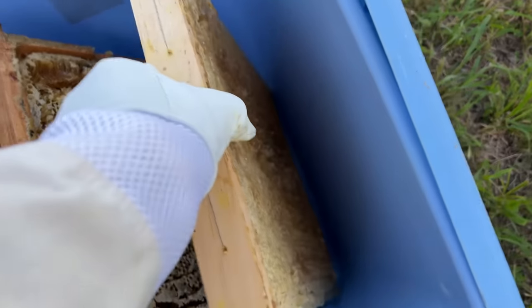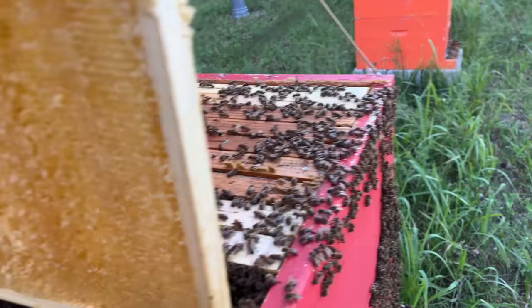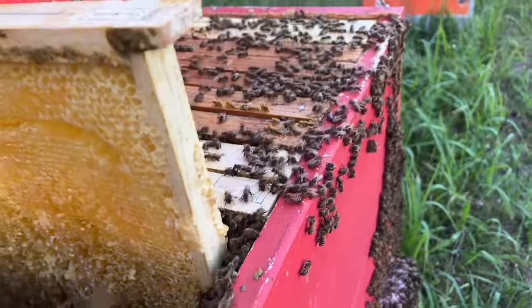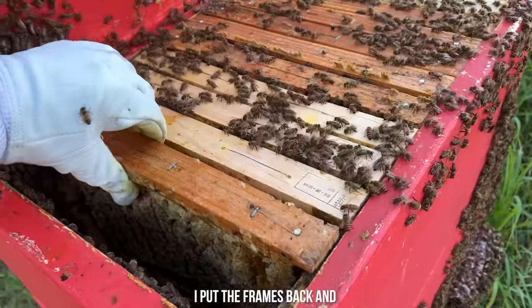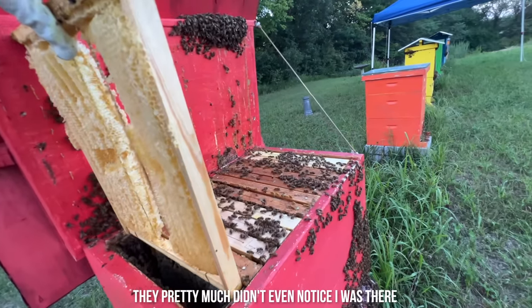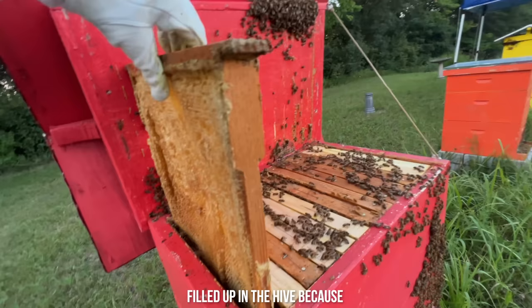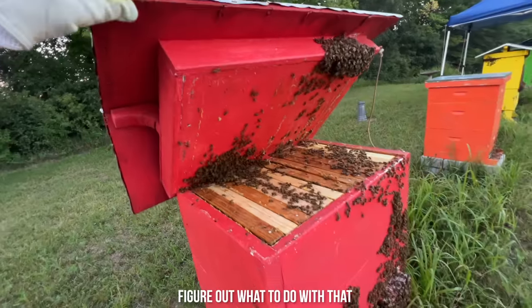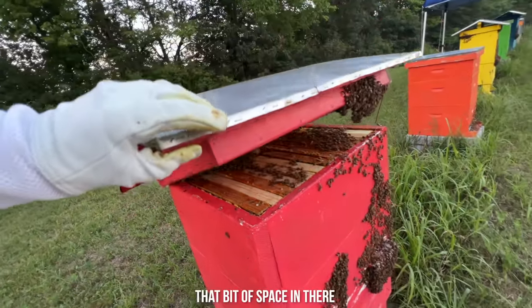That evening I took the four frames back to the red hive so the bees would have their frames back to start collecting honey again. I was delightfully surprised they remained calm even though I didn't have my smoker with me — I put the frames back and they pretty much didn't even notice I was there. I tried to get that space back filled up in the hive because they were kind of clogging to it, trying to figure out what to do with that bit of space.